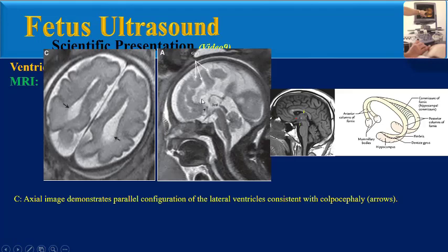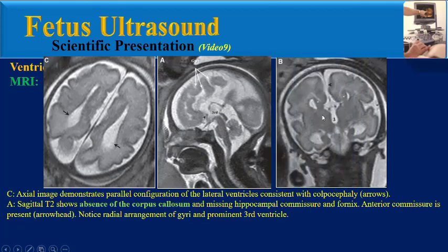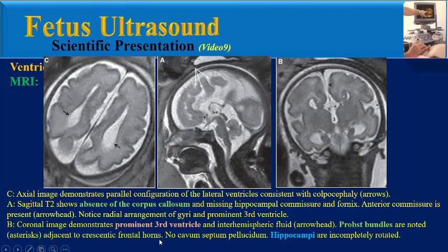Now we can get back to this sagittal T2 image. This sagittal T2 image shows absence of the corpus callosum and missing hippocampal commissure and fornix, but the anterior commissure is present. Also, we can see here a radial arrangement of gyri and prominent third ventricle. This coronal image of the same fetus shows prominent third ventricle and inter-hemispheric fluid. Probst bundles are noted adjacent to crescentic frontal horns.